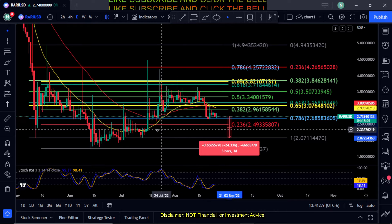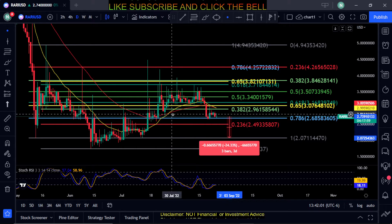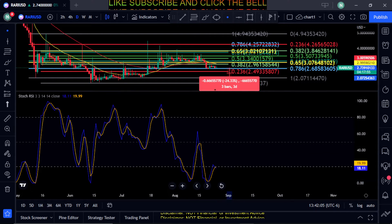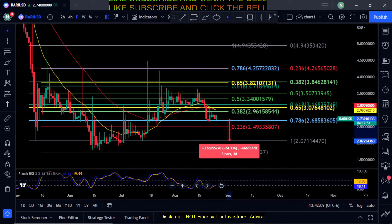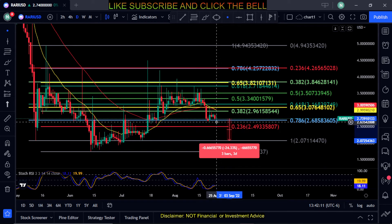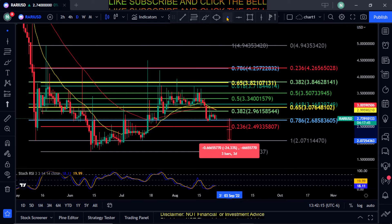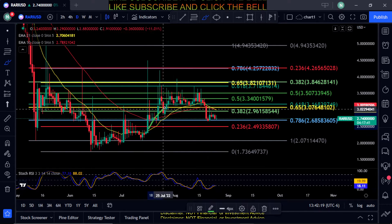Also, one more thing to point out — you're crossing bearish on the Stochastic RSI as well. You can see the blue moving below the orange there. So all signs are pointing to a move down on Rarible. Also, if you wanted to call this an inverse cup and handle, you can see the cup and the handle right here.